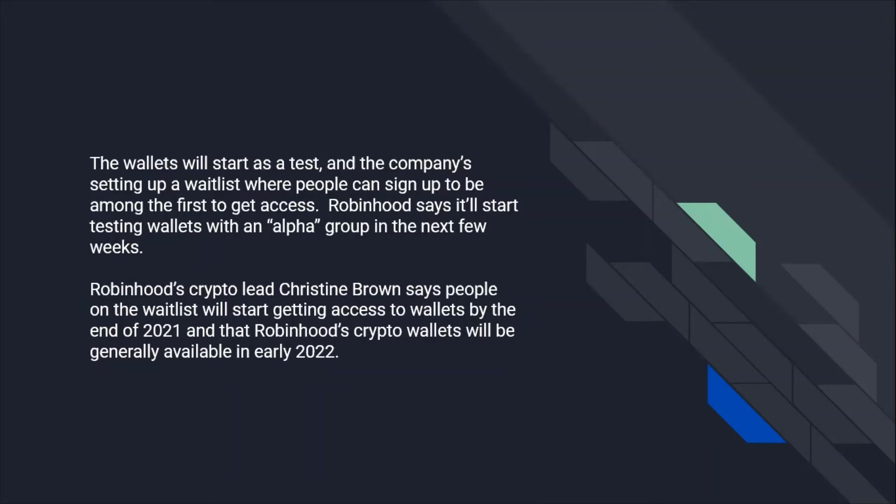Robinhood's crypto lead, Christine Brown, says people on the waitlist will start getting access to wallets by the end of 2021, and that Robinhood's crypto wallets will be generally available in early 2022.